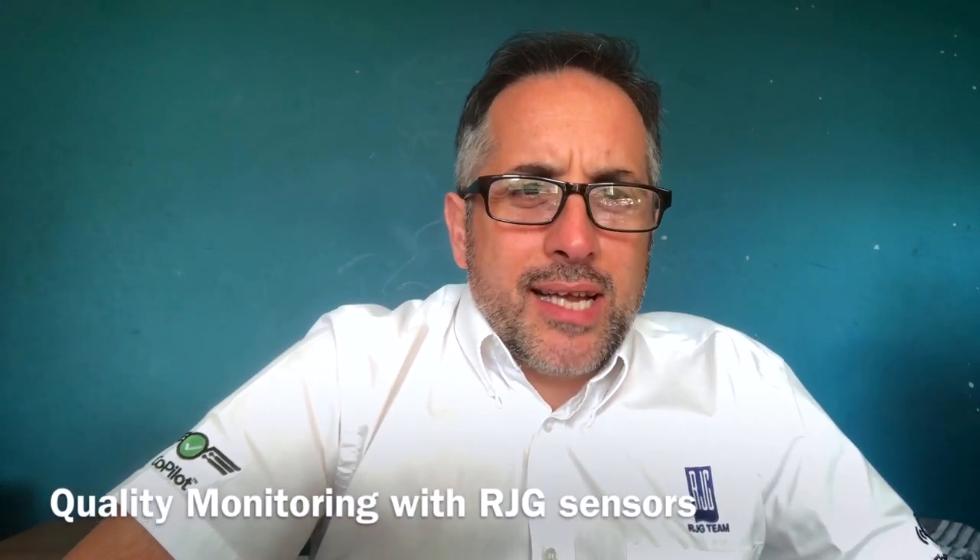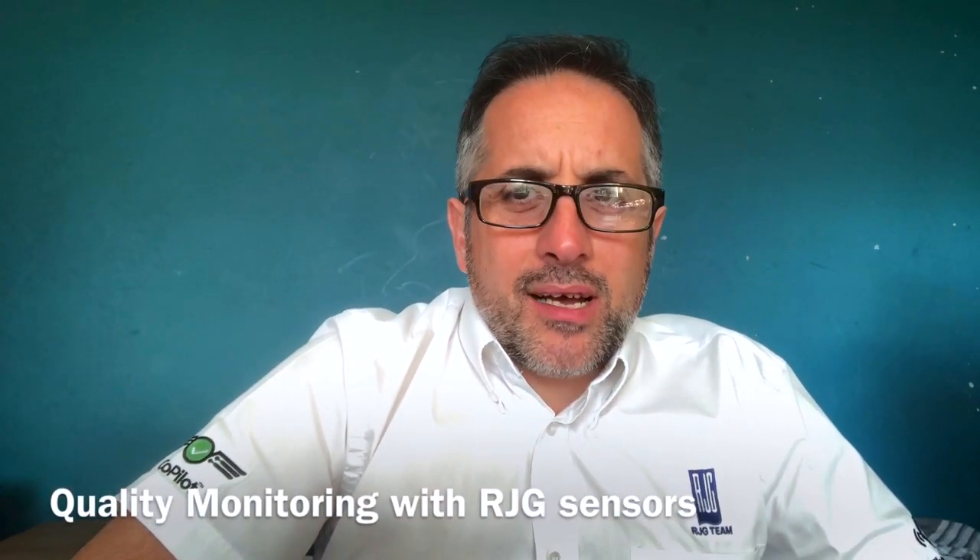Hi, I'm John from the RJG UK team. I get asked a lot by trainees and customers about what are the benefits of using sensors in injection molding, so I've decided to make a series of video blogs outlining the four main benefits our customers typically achieve using our technology.